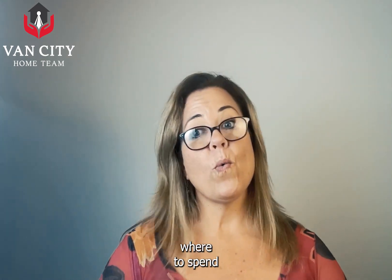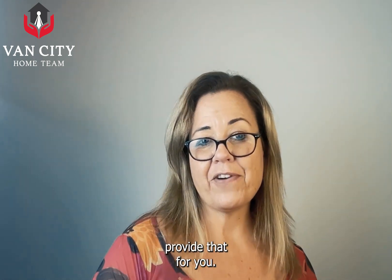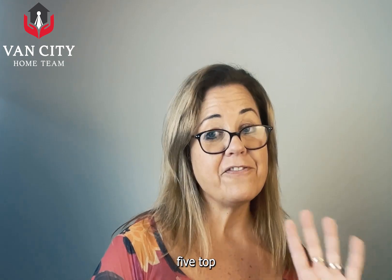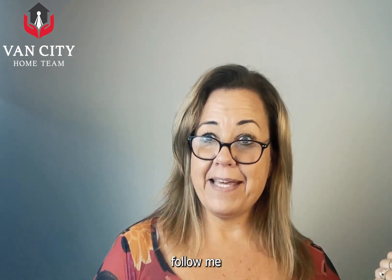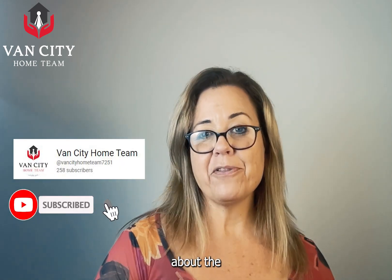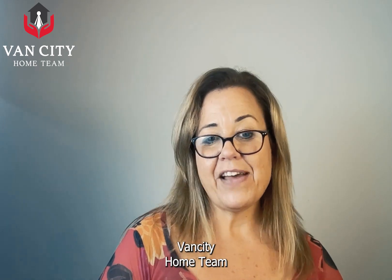If you'd like to know where to spend your money and what the best investment is, reach out to myself or my team and we're happy to help. We can also provide you with a copy of the five top neighborhoods you should invest in in the Metro Vancouver area. You can also follow me for future videos — I actually have a video about the five best neighborhoods to invest in. Hope you enjoyed this Tuesday Tips. We'll see you next week. I'm Natasha with the Vancity Home Team.